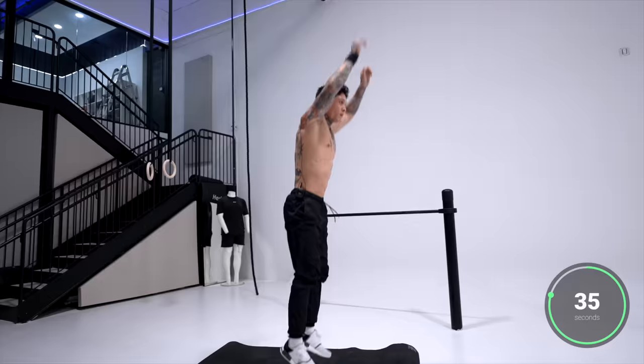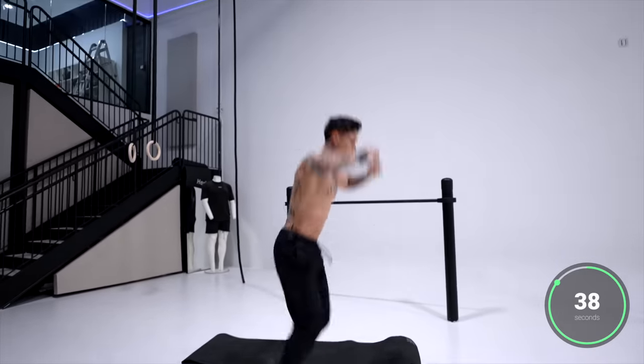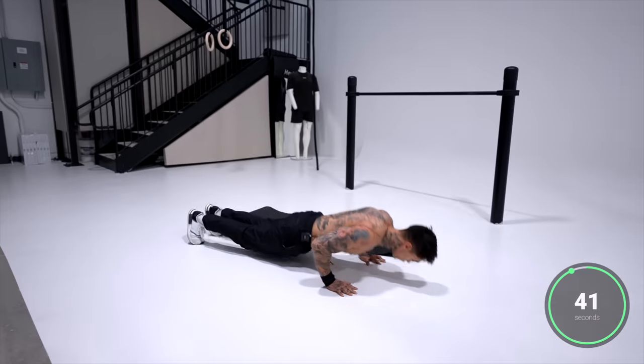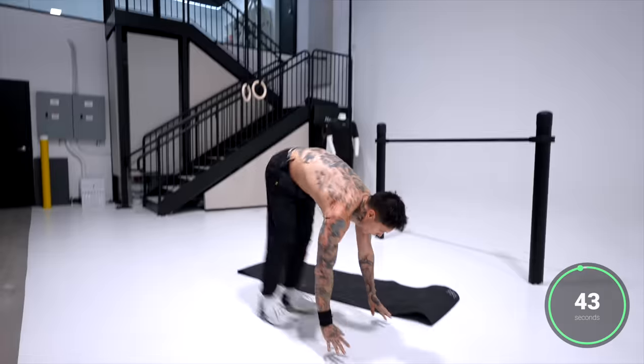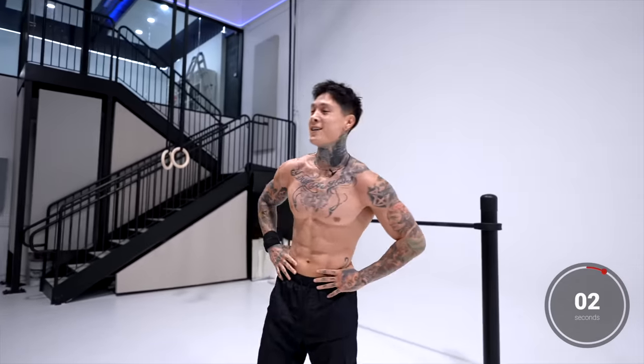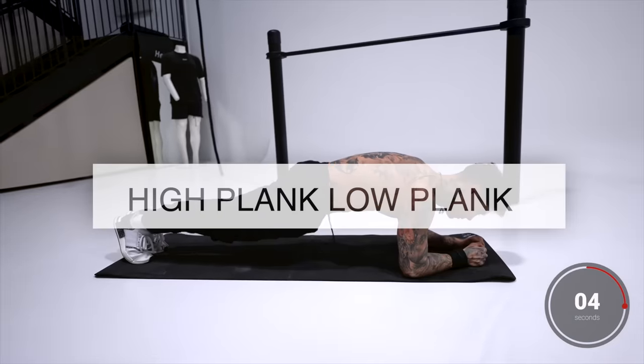We're almost there — last 10 seconds. Five, four, three, two, last one. All right, you should definitely start feeling it by now. Those burpees were a full body killer.